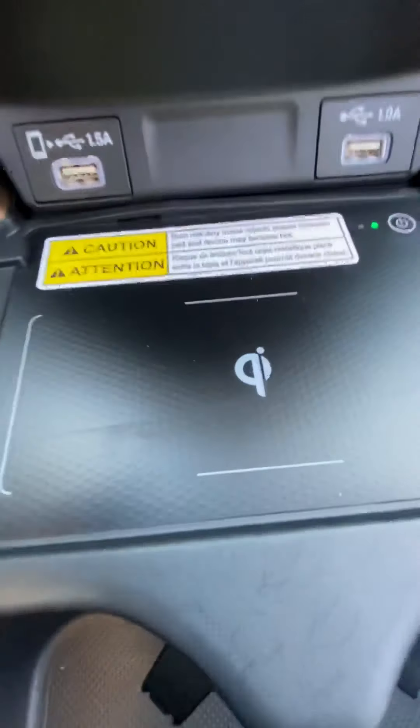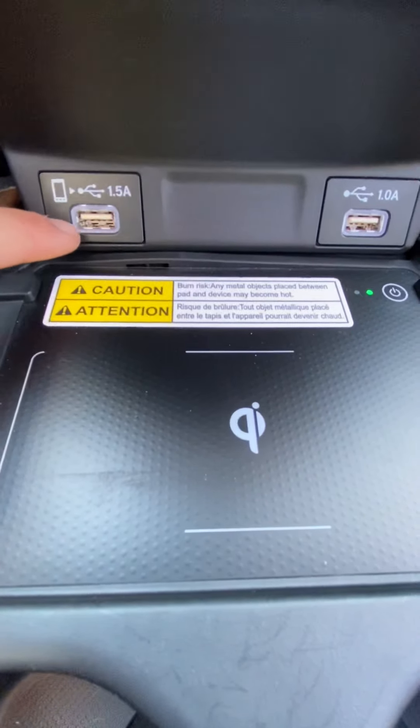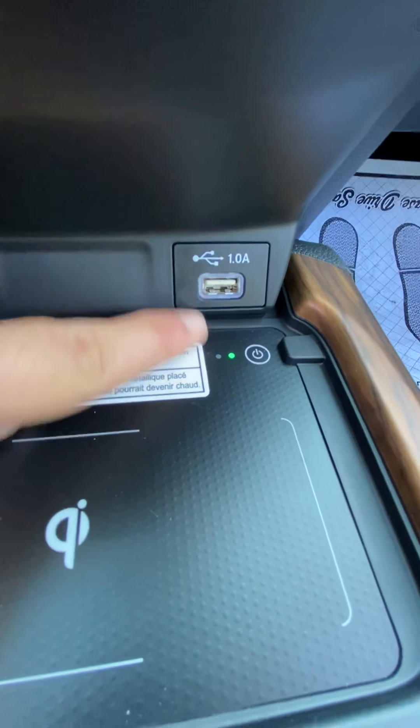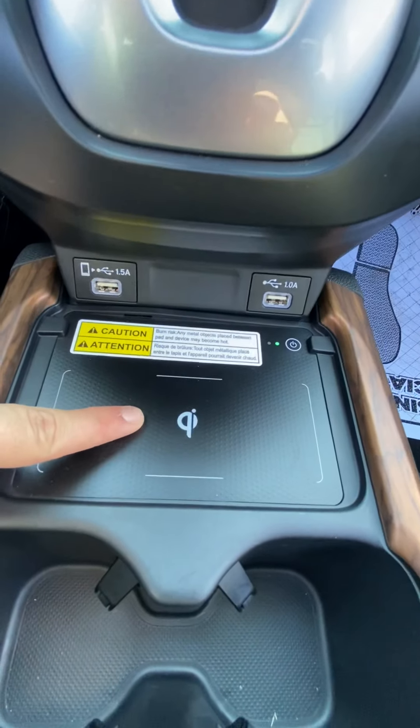Up at the front, we do have an additional 1.5-amp USB port suitable for phone charging, an additional 1-amp port just for an additional accessory, and then our Qi wireless charging system.